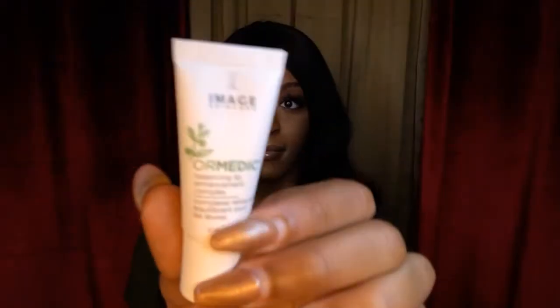Next I want to talk about the Balancing Lip Complex. This is basically going to be an upgraded chapstick. This ultra-hydrating polypeptide formula improves the visual volume of lip contours and instantly replenishes and hydrates to make the lips look naturally full. It's not going to be like a lip plumper, but it does give your lips a little bit more definition and your lips will definitely feel more hydrated.